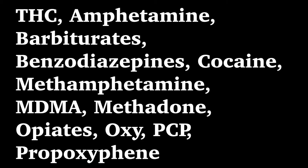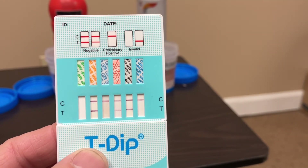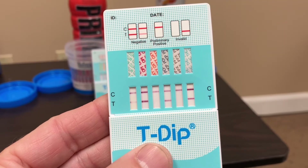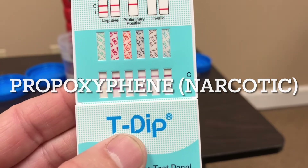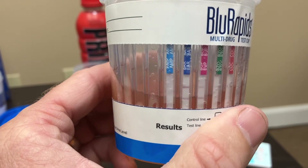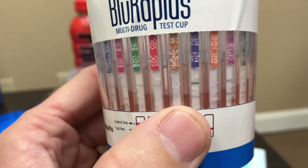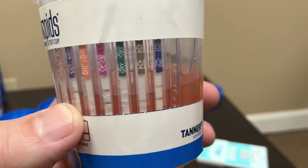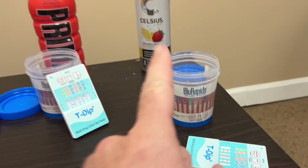Let's look at what the Celsius tested positive for. Amphetamines did not even show up on this one, but it tested positive for benzos, MDMA, and PPX. Looking at the second test: benzos positive, cocaine positive, MDMA positive, methadone negative, oxy looks negative, PCP looks negative. So two different results across the two different tests.